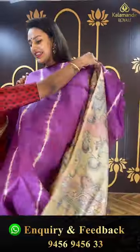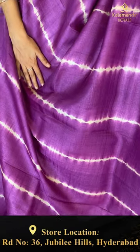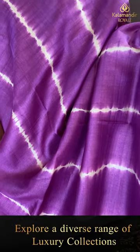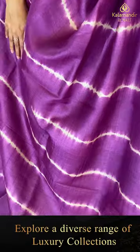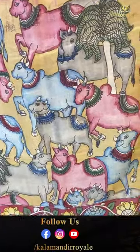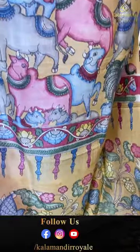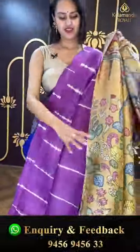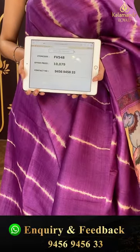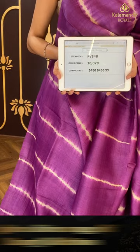Another beautiful saree in lavender — a beautiful and very pretty lavender. The body has a complete abstract designer print all over. It's a borderless saree. The code is FV548 and this retails for ₹10,079. To buy this, take a screenshot and ping us on 9456-945673.